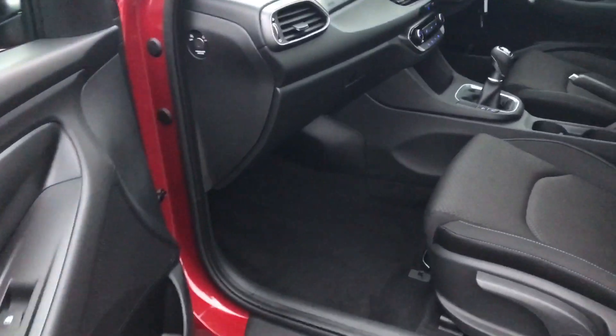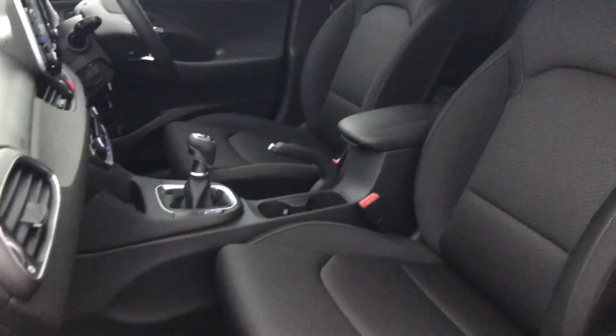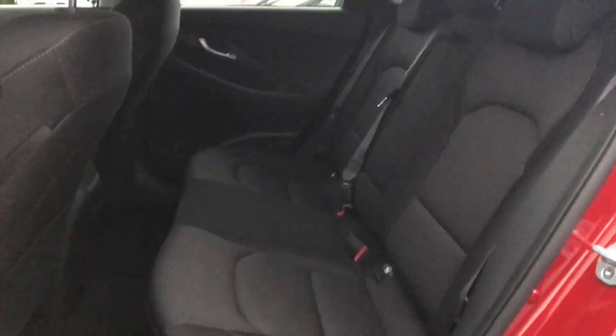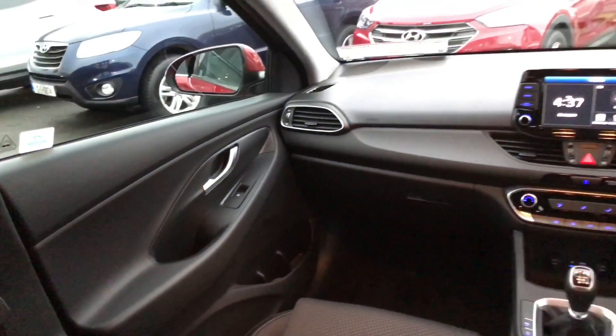Taking a look up front, there are nice grey cloth bucket seats — very, very comfortable seats. And there's also plenty of legroom in the back, and it comfortably seats five adults.